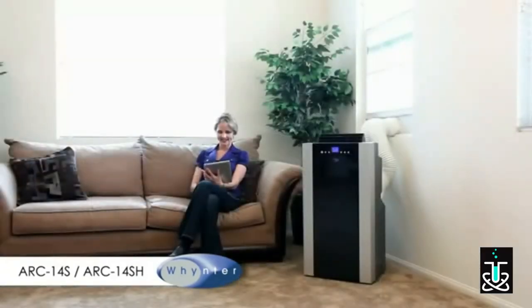This portable air conditioner comes in two versions: the ARC14S, which is a cool-only unit, and the ARC14SH, which has a heat pump function that can be used as a space heater during cooler weather.